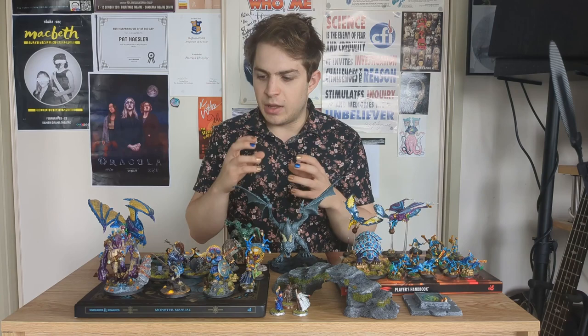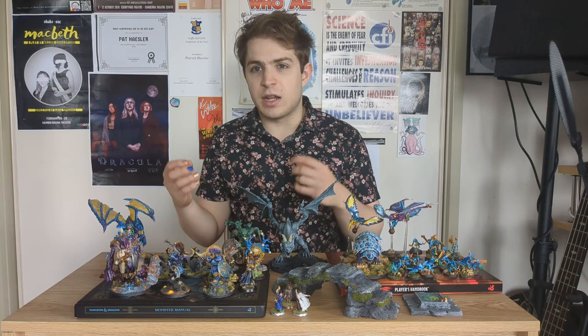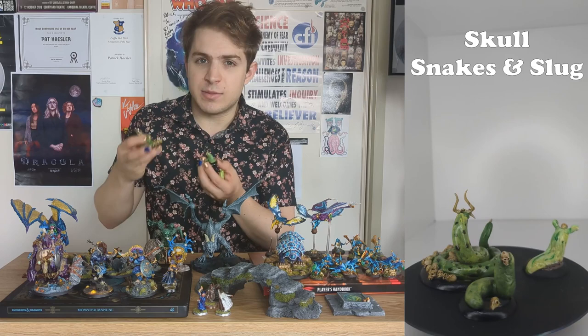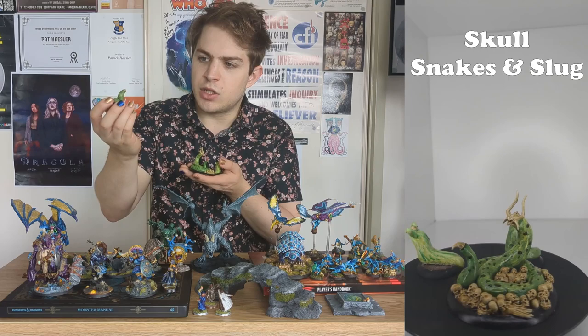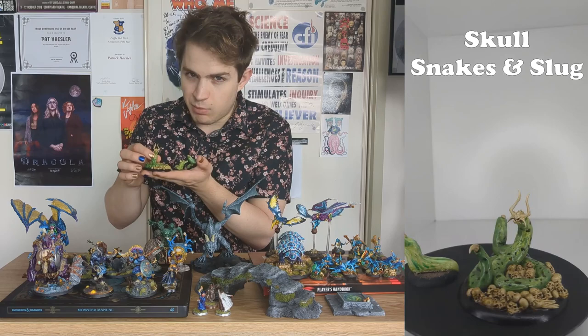Around this time I was starting to use Milliput to craft more things — some mushrooms on the troll and basing elements for other miniatures. So with leftover Milliput I started crafting some custom miniatures. I started with this Skull Slug, crafted with Milliput with a little Games Workshop skull stuck on top. A bit later I made a much bigger version with a bigger skull, a pile of skulls, a little tail on the end, and also a little skull snake companion. So now I have this trio of custom miniatures made with Milliput — my skull snakes and skull slug.